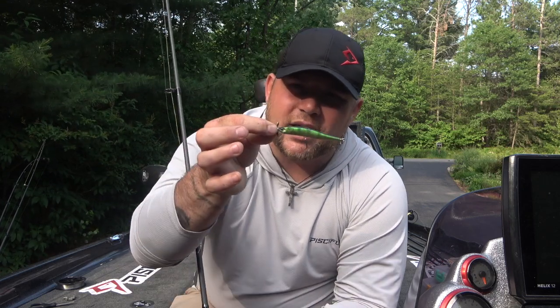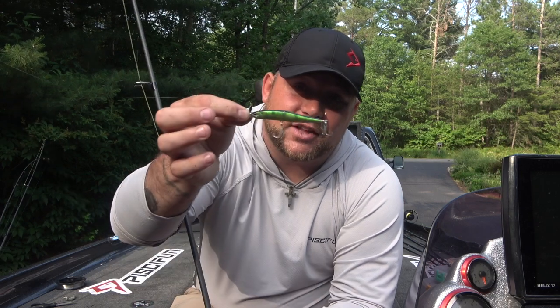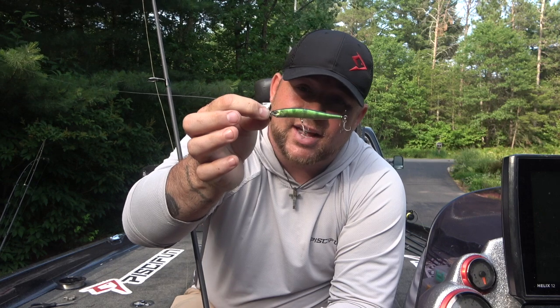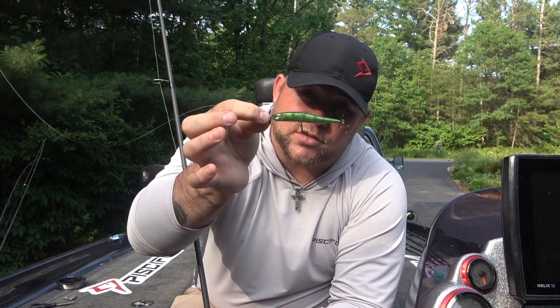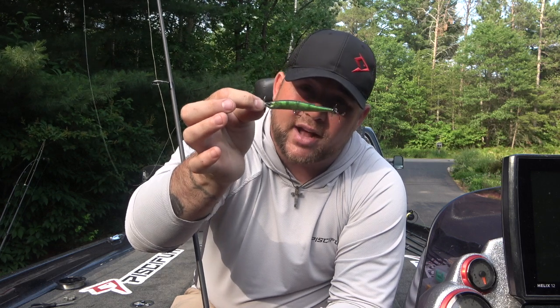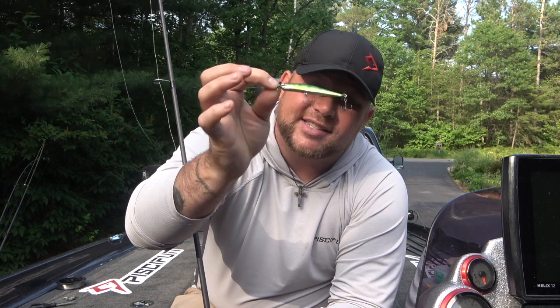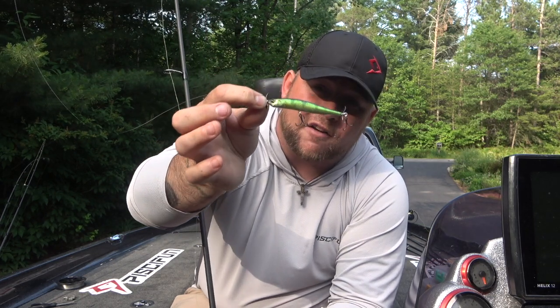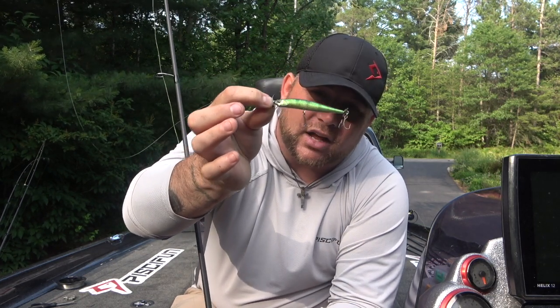If you take this bait and end up too high above the bottom, those walleyes probably won't commit, and you're going to end up catching a lot of smallmouth bass. So next time you go out, pick up a spy bait. I personally really like Duo Realis — they have great natural colors for clear bodies of water and a ton of other colors as well. They call it the Duo Realis Spin Bait, and this one in my hand is a Spin Bait 80. It's a little bit smaller, and I've found that walleyes generally like that a little bit better.